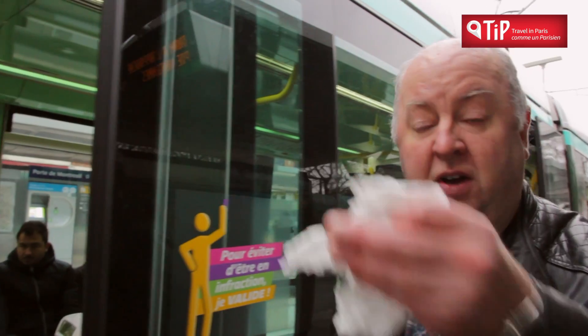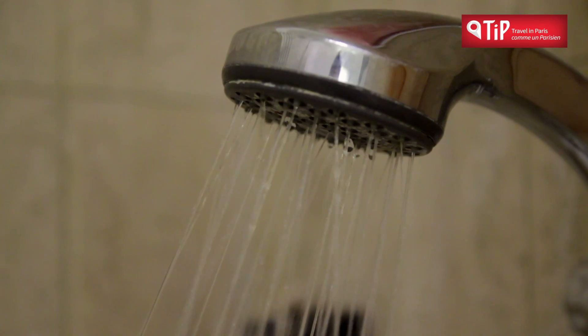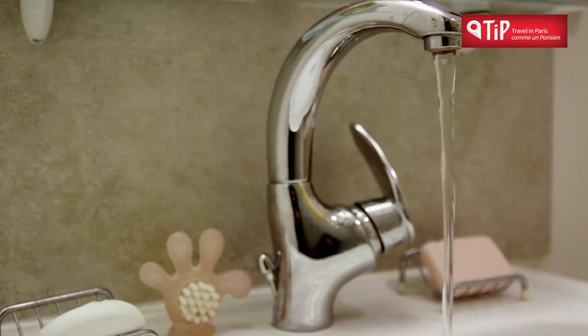If the rather unkind stereotype is true, French people don't wash a whole lot. Fortunately, it's not true. But there was a time when indoor washing facilities were basic, and the bathroom as we know it today was a rarity.